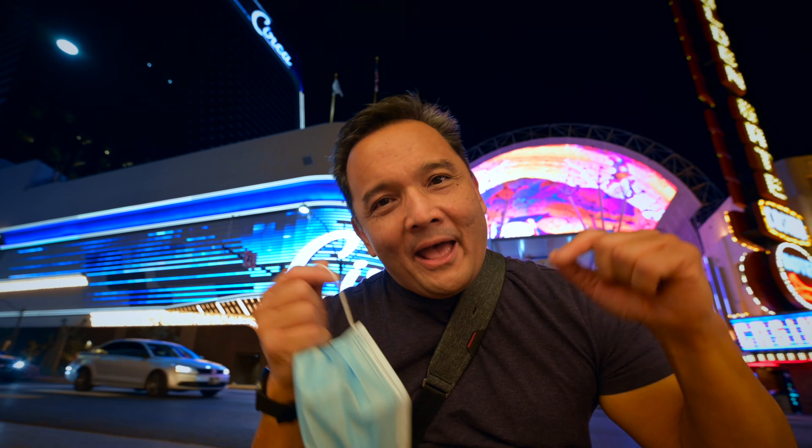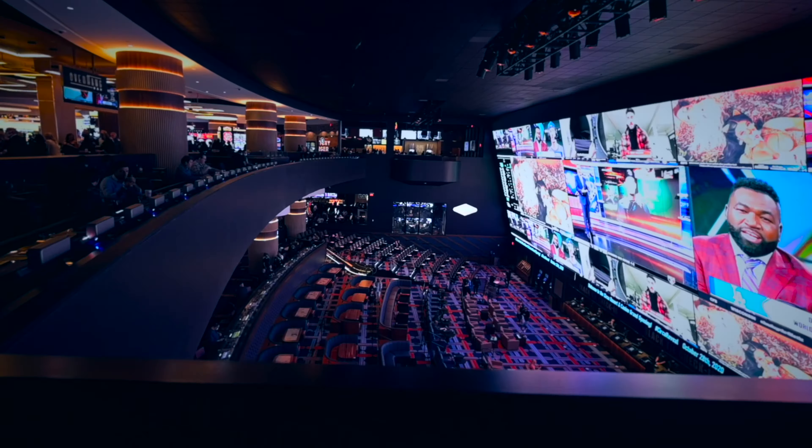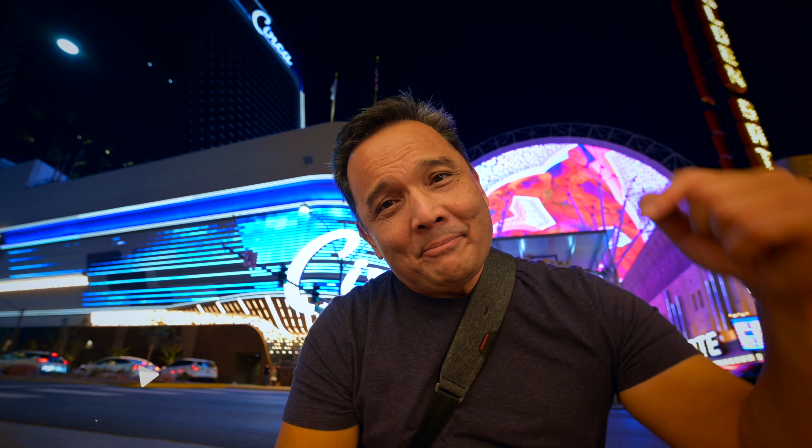Welcome back to another episode of Las Vegas and Beyond. Today we're gonna go check out Circa. Actually I was here last night at the grand opening. Beautiful mega resort — it is gorgeous inside. Just wait till you see it. And if you're new to the channel, please think about clicking that subscribe button down below. Now let's get started with today's video.